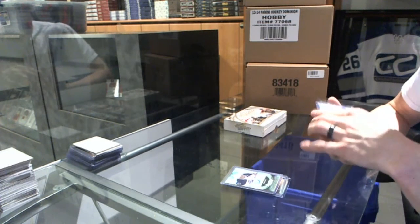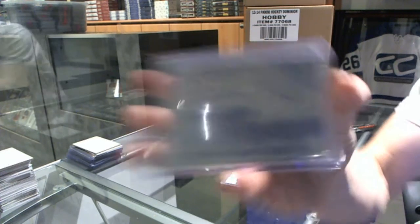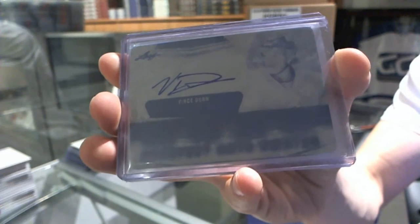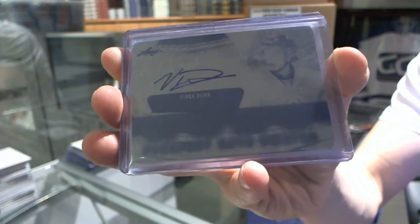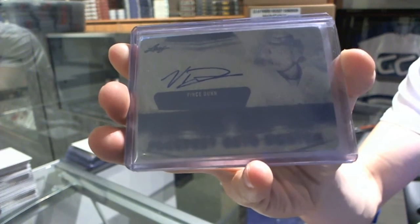We've got a one-of-one Cyan Printing Plate and Autograph of Vince Dunn — one-of-one Cyan Auto Prospect Printing Plate. Swinging.